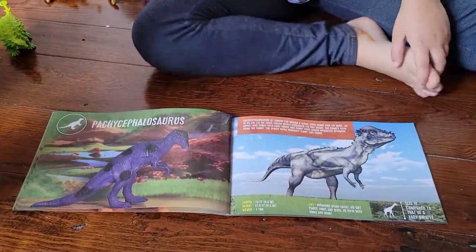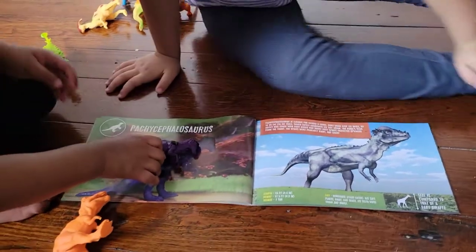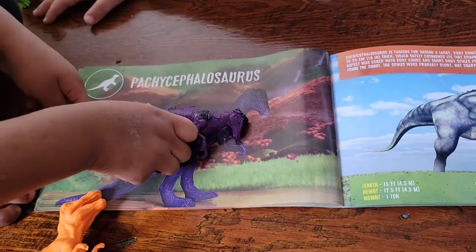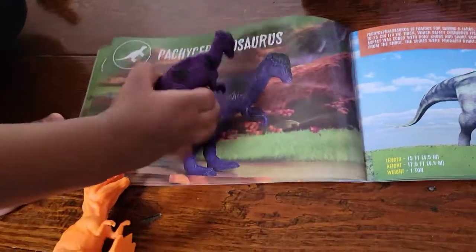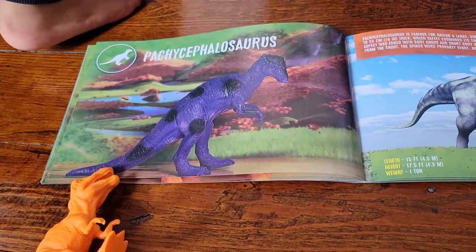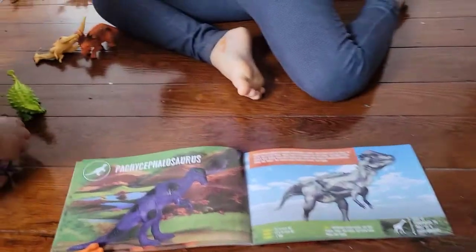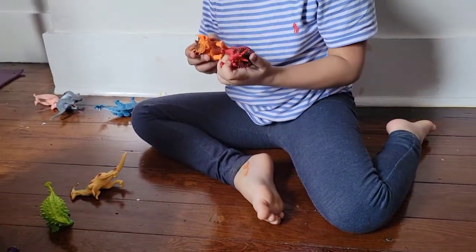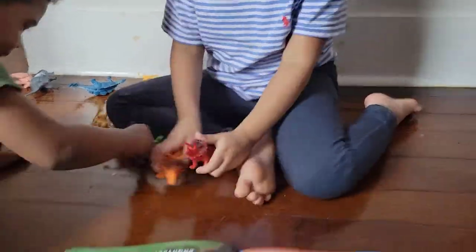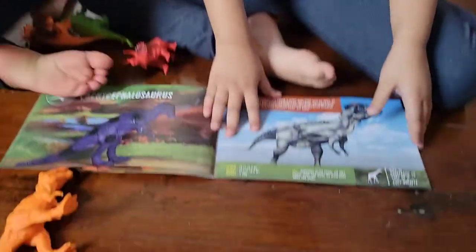Oh, this one — Pachycephalosaurus. I don't know. It's not a head pet. This is the one! Oh my gosh, that's the scene. Okay, let's go to the next one.